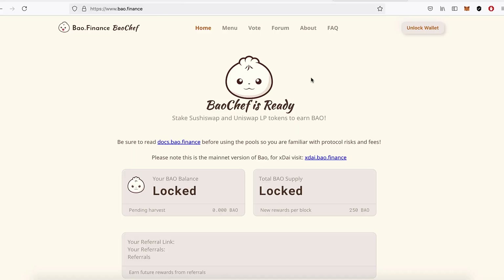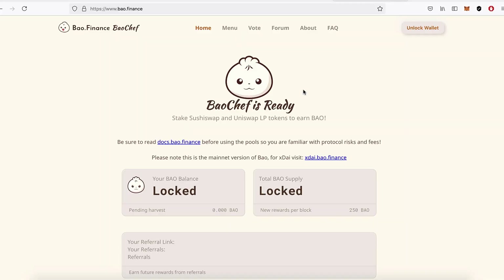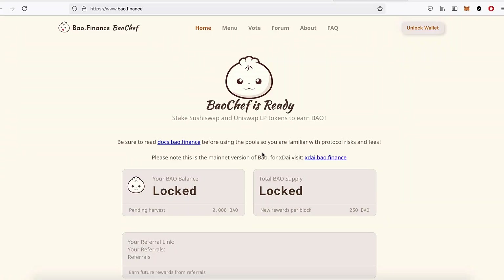I'll leave it there — I've gone on a bit. I said I'd get into yield farming, so in the next one we'll look at Bao Finance, the first farm I came across. It's interesting because there are so many farms that are based on nothing, whereas Bao Finance addresses the question of why they're giving us their governance token and how that all works. So thanks for watching, see you in the next one!